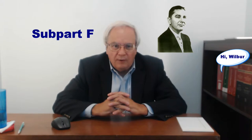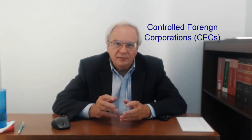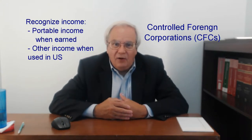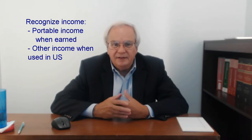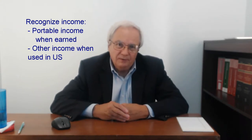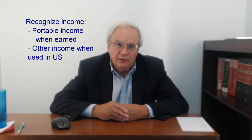That was pretty much halted in 1962 with Subpart F, the key anti-deferral provision. Subpart F makes U.S. shareholders of controlled foreign corporations recognize portable income of the CFC as the CFC earns it. It also makes those U.S. shareholders recognize income if it is loaned back to a related U.S. person or used to invest in U.S. property.